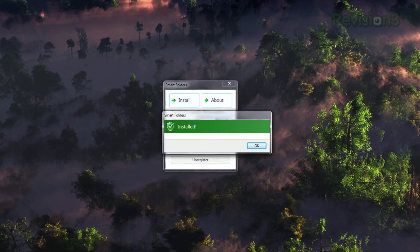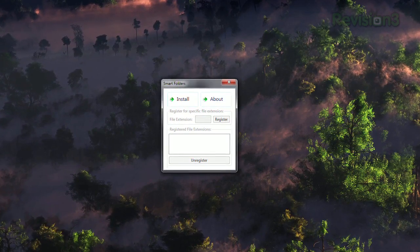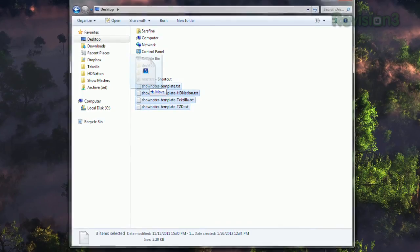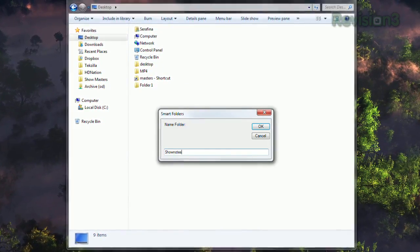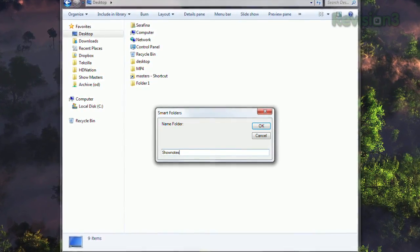The first time you launch the app, click Install to register all the different file types. Once that's done, you're all set. The next time you want to create a new folder, just drag a few files onto each other, and you'll get a prompt to name the folder. Click OK, and your new folder will immediately contain those files you selected.